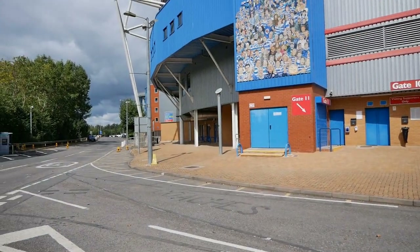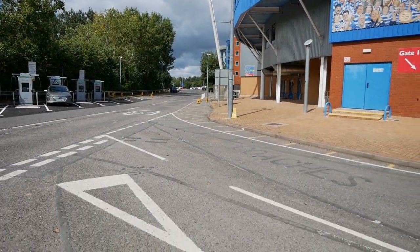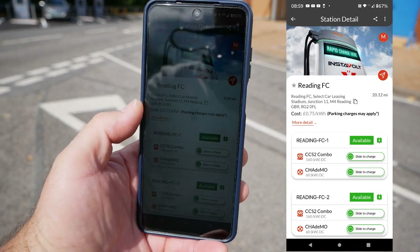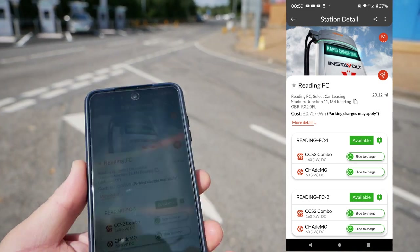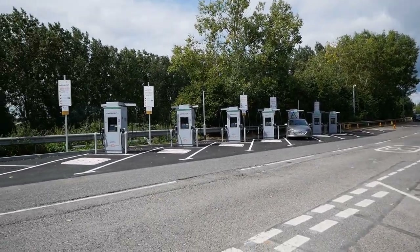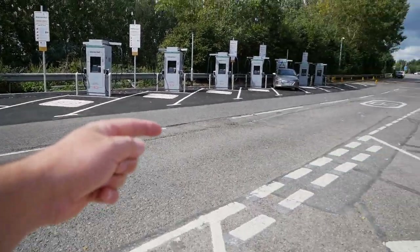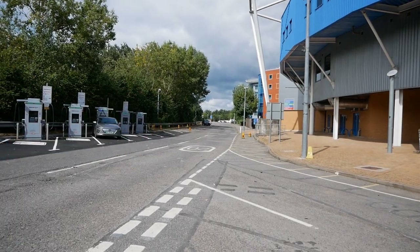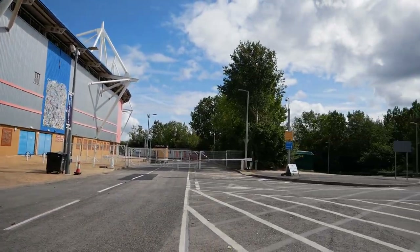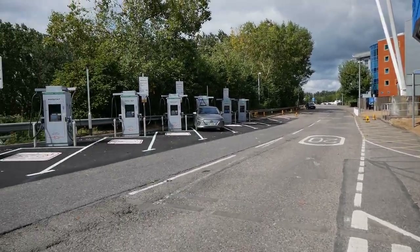Now let's talk about parking. All around this stadium are cameras and car parks where you have to pay. If I look at the Instavolt app for this location, it says parking charges may apply. But I can confirm there are no parking charges to charge at this Instavolt hub. Further down are the paid car parks, but this charging area is outside of those parking zones.